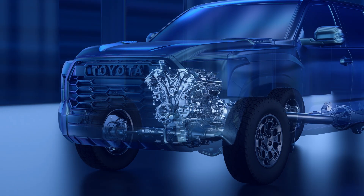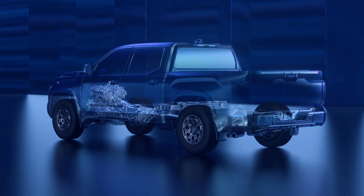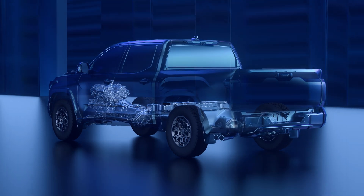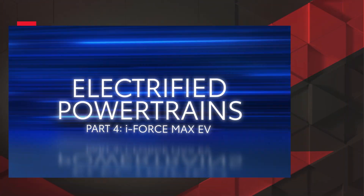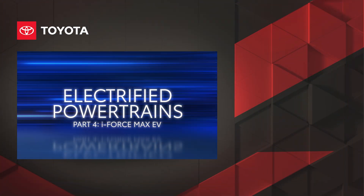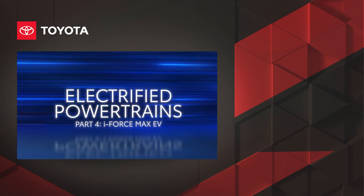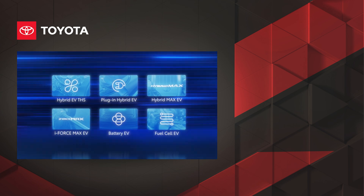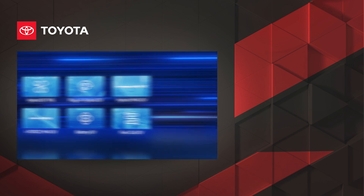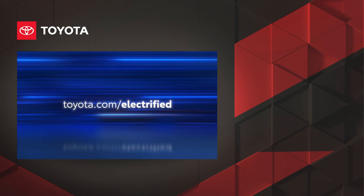So that's a quick look at Toyota's potent iForce Max Hybrid EV system, and how it uses electrification to enhance the performance and capability of Toyota trucks and SUVs. With iForce Max EV, drivers can expect legendary capability, backed by Toyota's reputation for quality, durability, and reliability. Be sure to check out the other videos in this series to learn more about Toyota's electrified powertrains. To explore the full electrified lineup from Toyota, visit toyota.com/electrified.